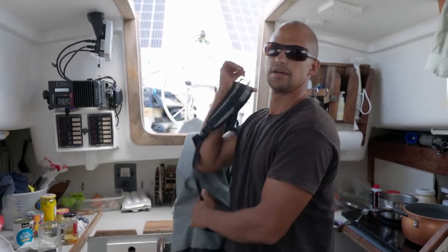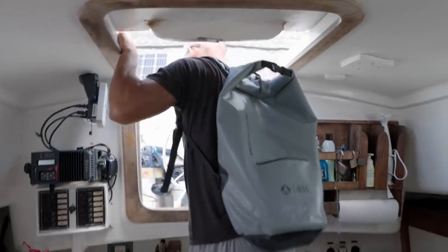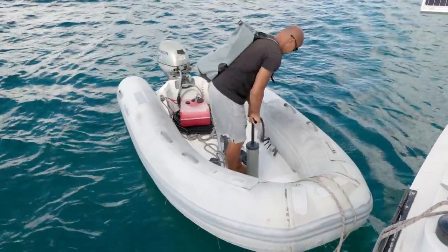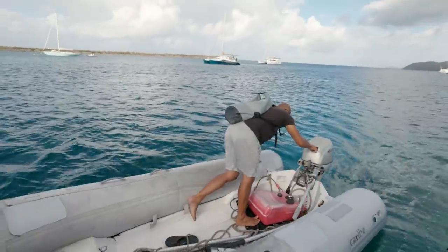Hey, lovey. Off to see the wizard. Bye. Bye. Have a good day at work. You too.